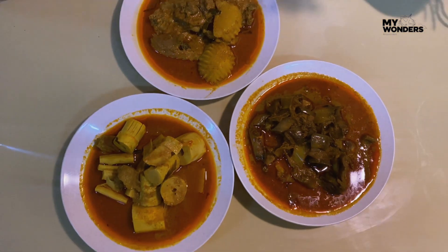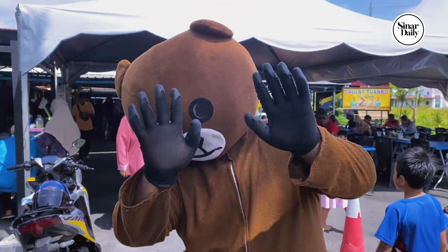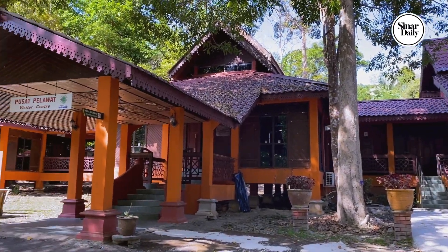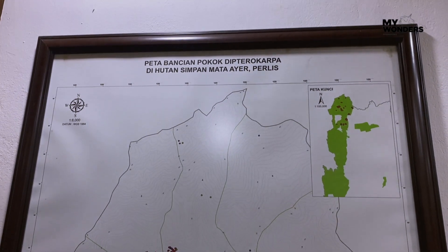But Perlis isn't just about its amazing culinary scene. It's also home to a breathtaking natural landscape. Right now, we are at the Taman Negeri Perlis. This is a perfect place to explore biodiversity and forestry.